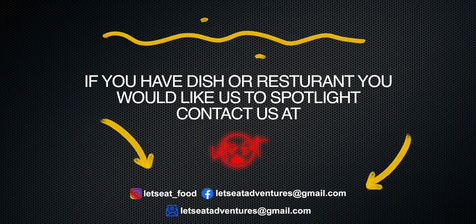If you have a dish or a restaurant you'd like us to spotlight, contact us at...